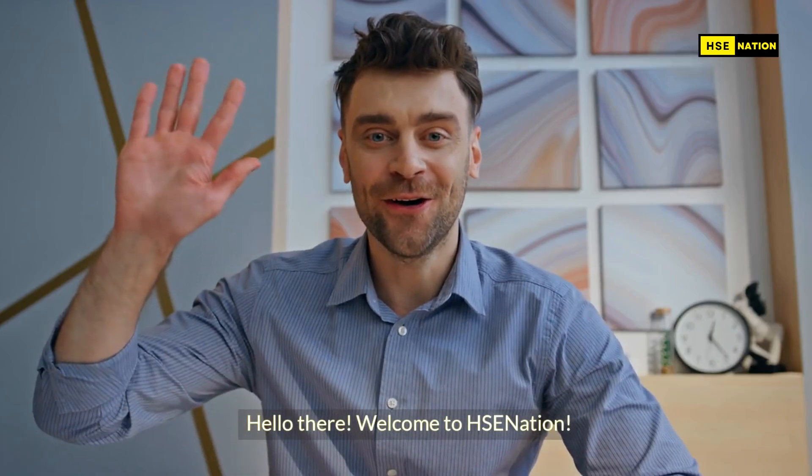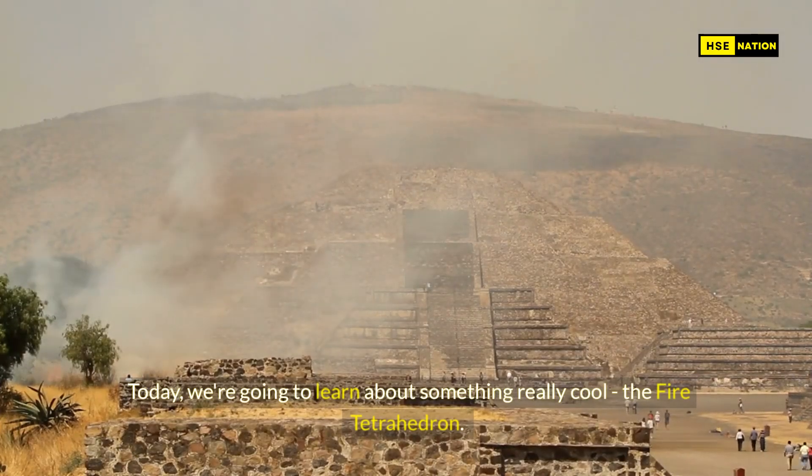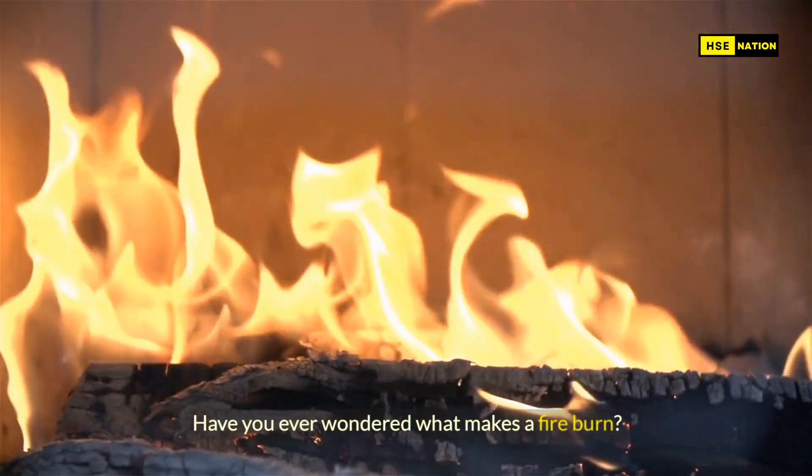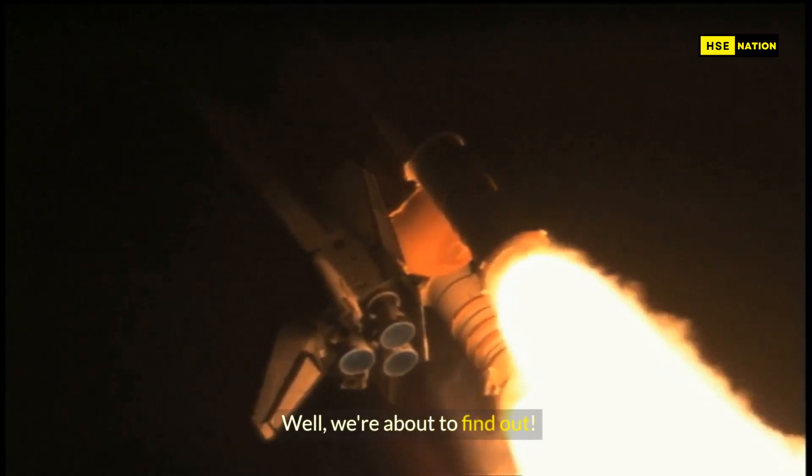Hello there! Welcome to HSE Nation. Today, we're going to learn about something really cool — the fire tetrahedron. Have you ever wondered what makes a fire burn? We're about to find out.